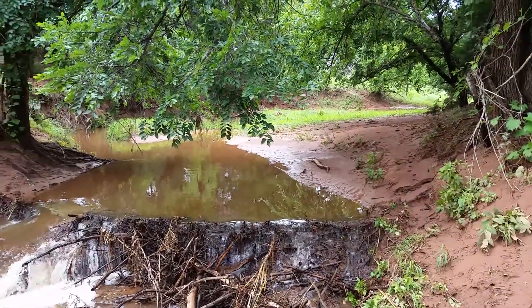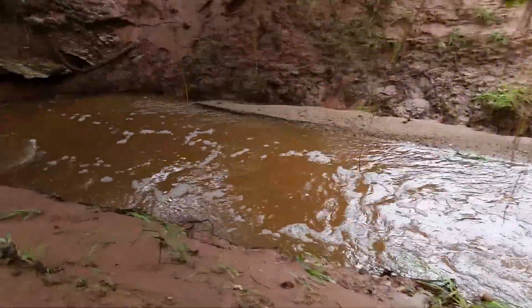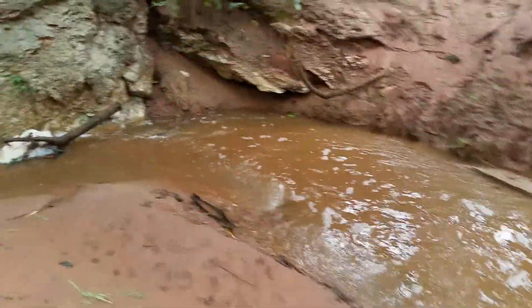You can kind of tell how high the water was by looking back upstream. Now let's go look at our hole. Water everywhere.